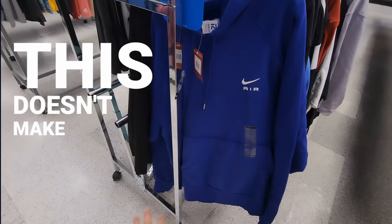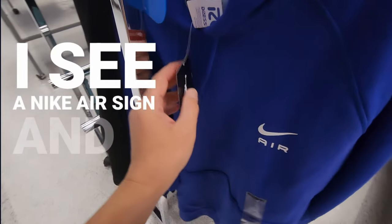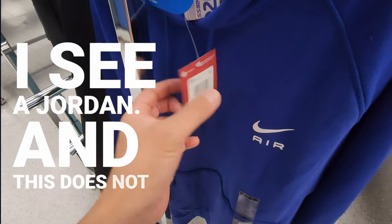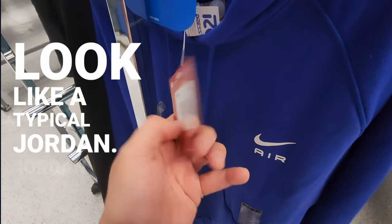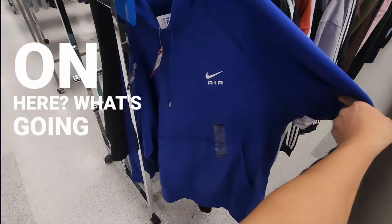What the hell is going on here? This doesn't make any sense, you guys. I see a Nike Air sign, and then I see a Jordan. And this does not look like a typical Jordan tag. What the hell? What's going on here at Ross?